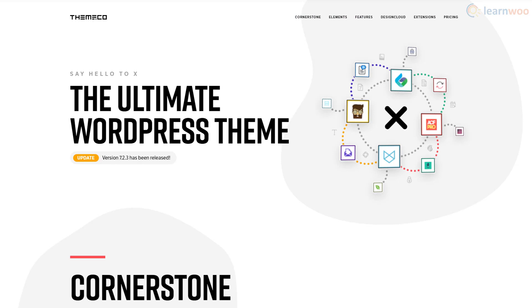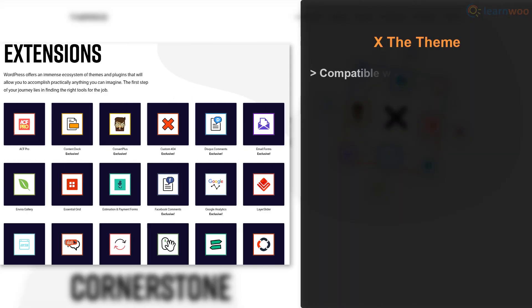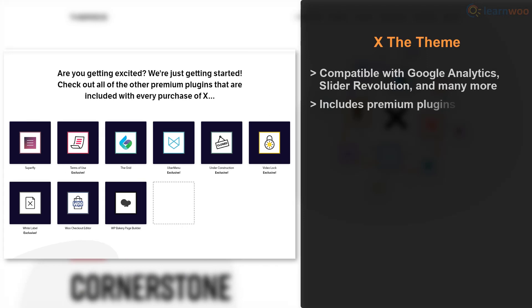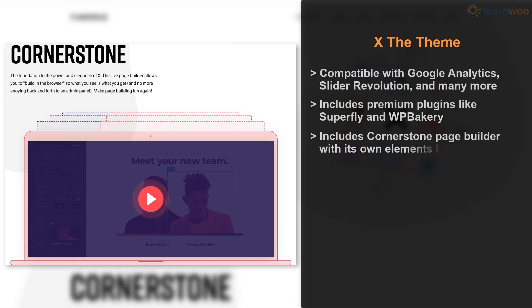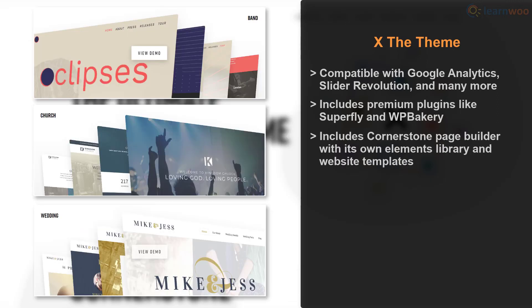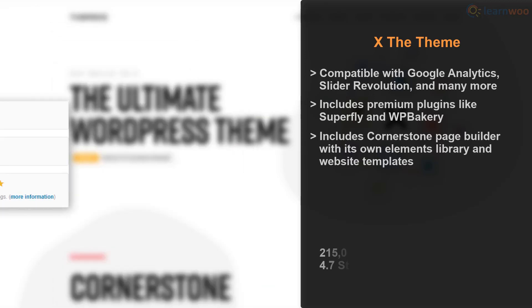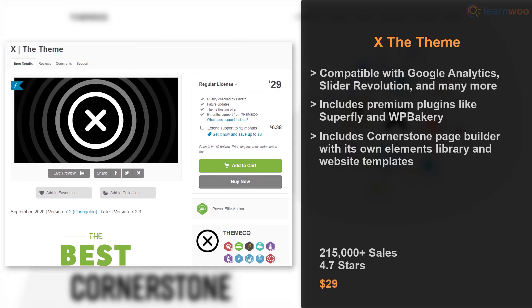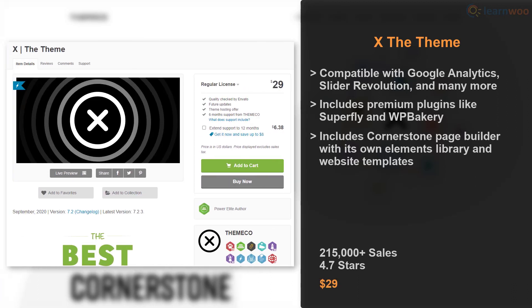X The Theme is another stunning option that gives you loads of customization options. It's compatible with a long list of WordPress extensions like Google Analytics and Slider Revolution, and even includes some premium plugins in the purchase. The theme features an impressive page builder called Cornerstone, which boasts its own elements library, a design cloud with beautiful website templates and assets, and other unique features. With over 200,000 installs and a 4.7 rating, X The Theme offers great value at only $29.